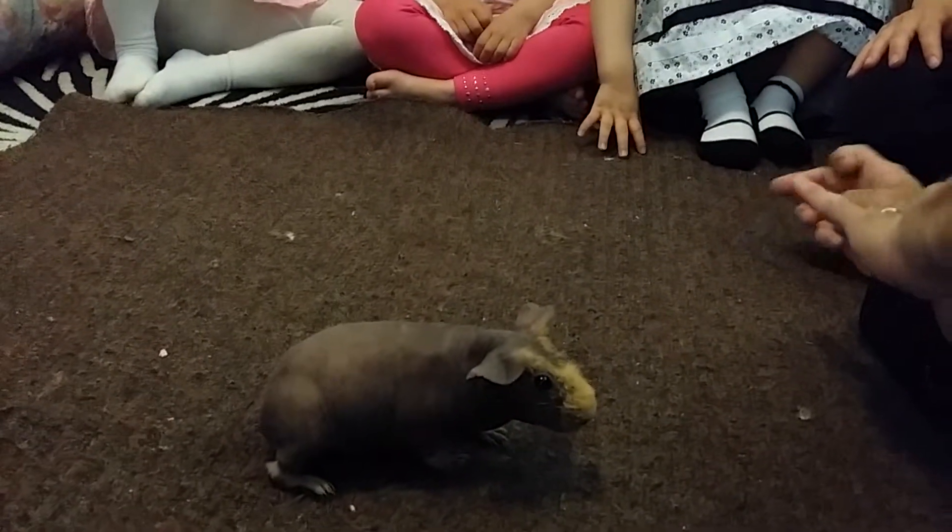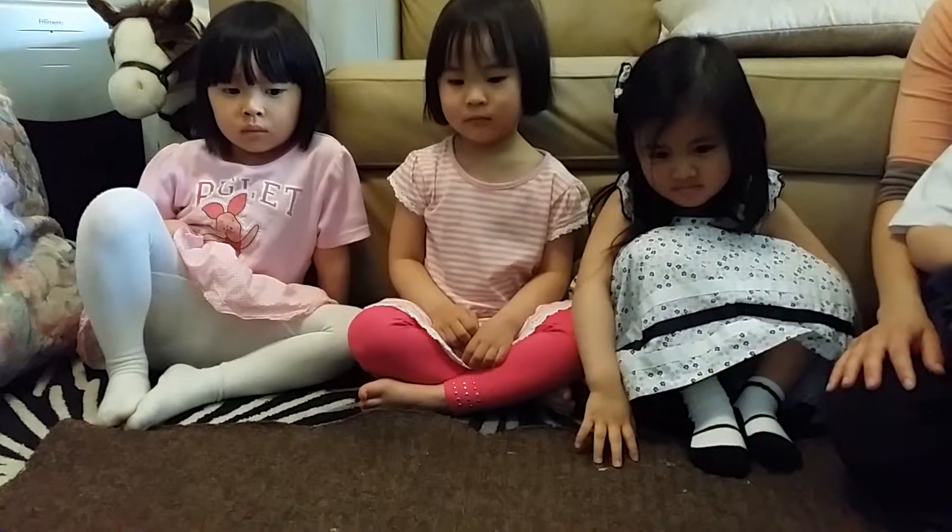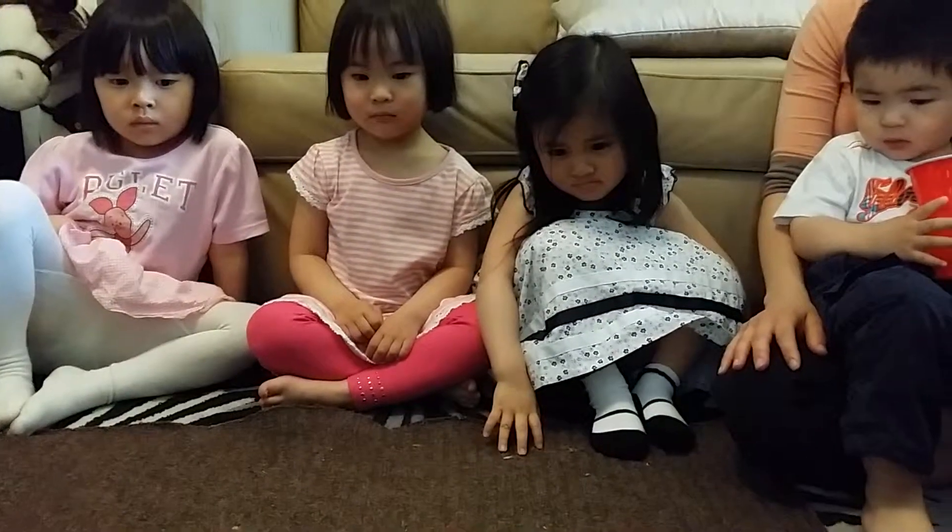Now because of the way she looks, she needs people to take care of her. Now you can have pet guinea pigs, and when you have pet guinea pigs,